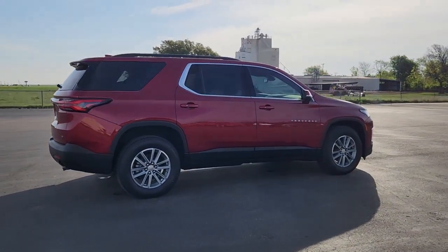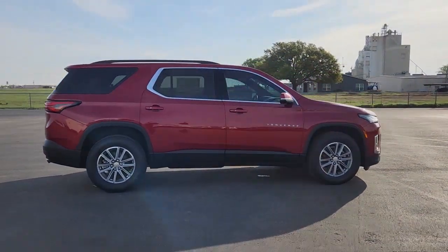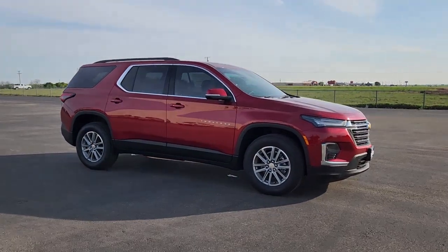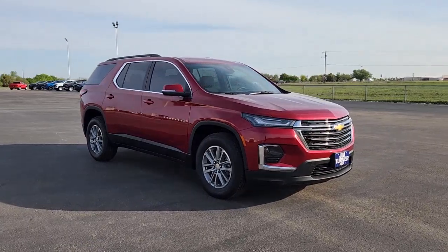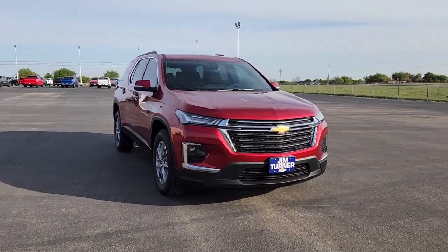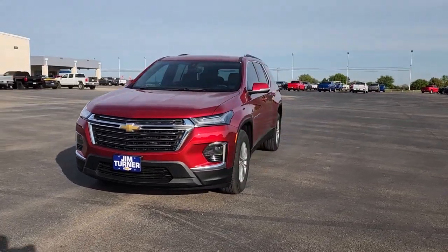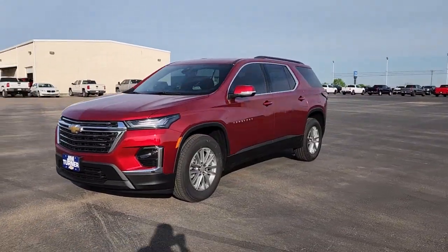These are just some of the great options this vehicle comes with: Apple CarPlay and/or Android Auto, heated driver seat, keyless entry, power liftgate, heated mirrors, satellite radio, remote engine start, steering wheel audio controls, Wi-Fi hotspot, and heated front seat.